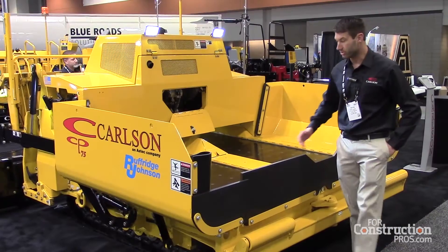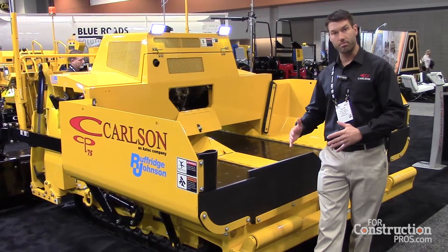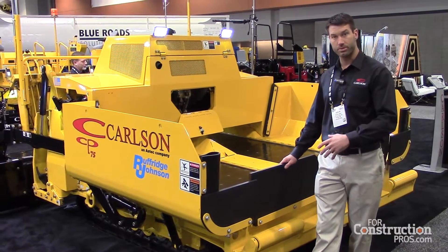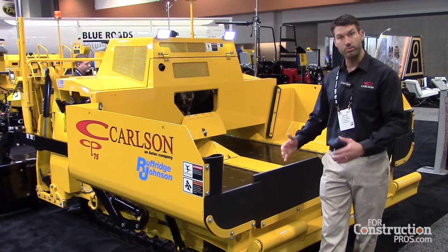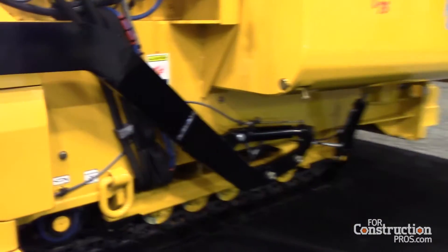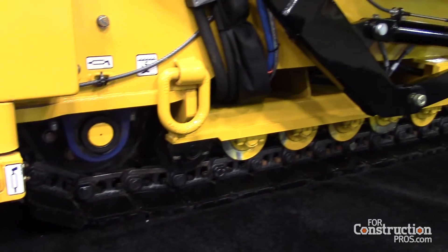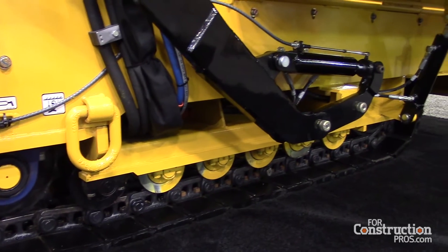We're also using heavier duty hopper cylinders, which provides better lift angles for the hoppers, so at the end of every load it cleans out much easier. We have a six bogey wheel track setup with the CP75, which offers superior ground support and ground contact.